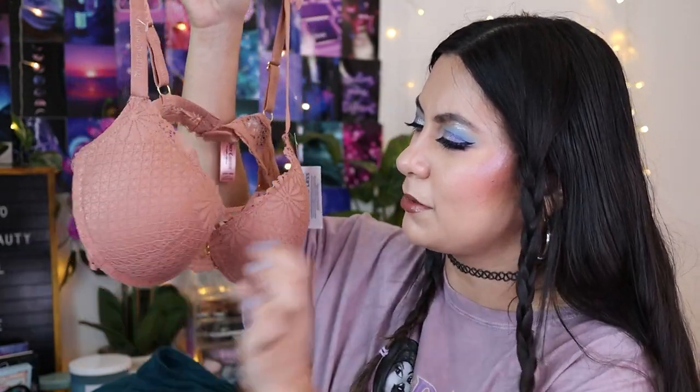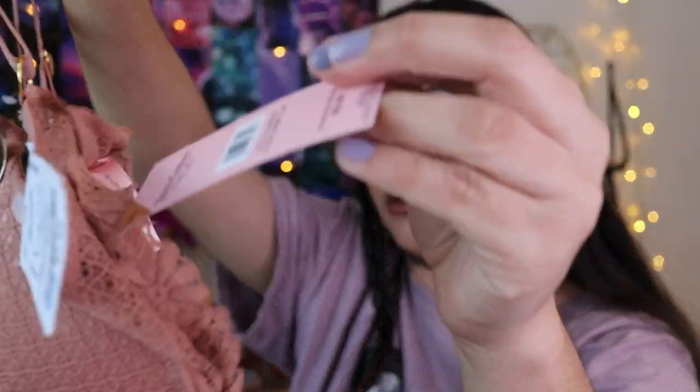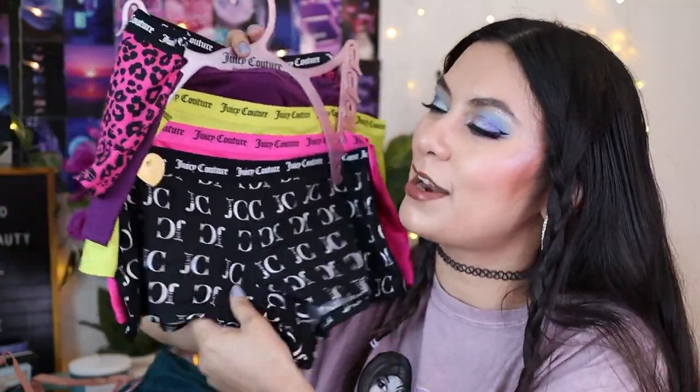Next up I got a Juicy Couture bra. It got a little bit messed up, but this was only $7.99 — the original price was $32. It's a 36B and it fits me good. It's a push-up bra, and those fit me better than regular bras from this brand. I also found some Juicy Couture underwear — a cheeky style. They feel so soft and silky; the print is fun with black, cheetah, and lime green colors.